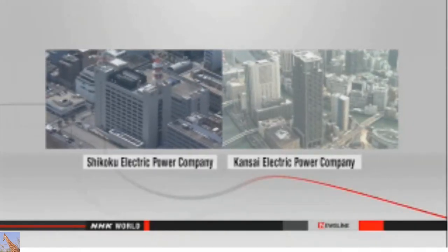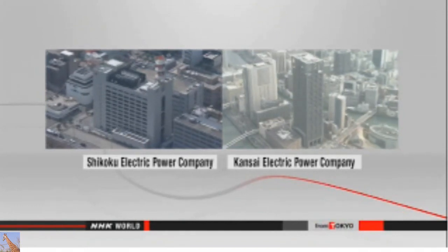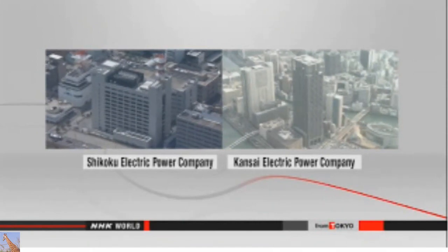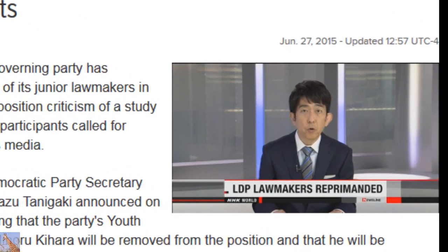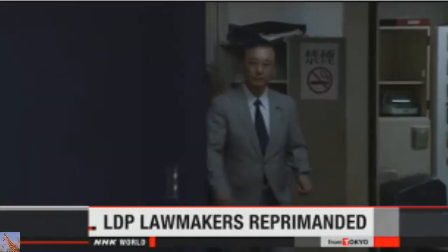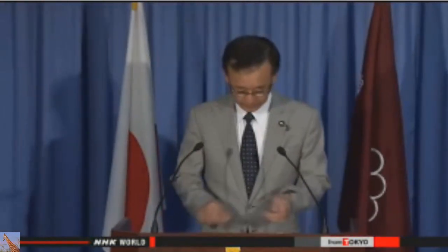Shareholder calls for withdrawing from nuclear power generation were also turned down at meetings of Shikoku Electric Power Company and Kansai Electric Power Company. Japan's main governing party has punished some of its junior lawmakers after members of the opposition criticized a study meeting where participants called for measures to punish news media. Liberal Democratic Party Secretary General Sadakazu Tarigaki announced that the head of the party's youth division will be removed from the position. Minoru Kihara will also be suspended from holding any other posts in the party for one year. Three other lower house members were reprimanded for their remarks at the meeting. Kihara organized the study meeting of junior lawmakers on Thursday.